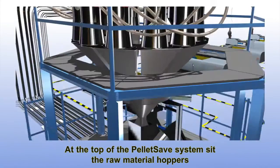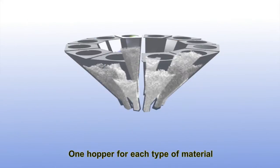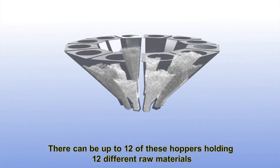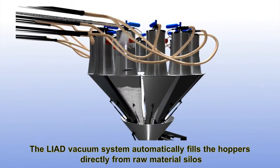At the top of the PelletSave system sit the raw material hoppers, one hopper for each type of material. There can be up to twelve of these hoppers holding twelve different raw materials. The Liad vacuum system automatically fills the hoppers directly from raw material silos.